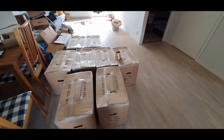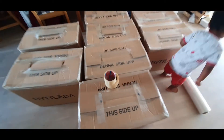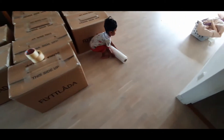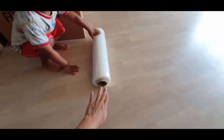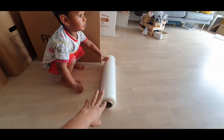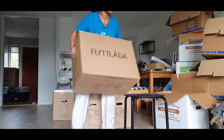I am going to put a tape in this box. Now, I am going to put a cling foil wrap in this box. 1, 2, 3.